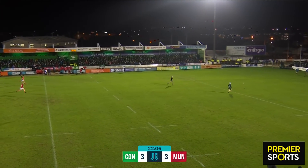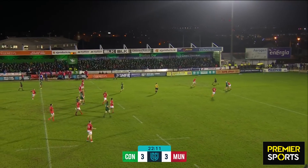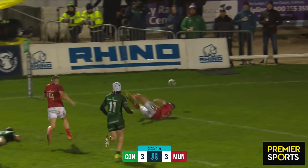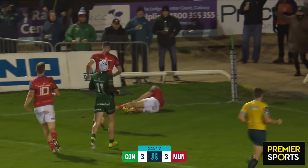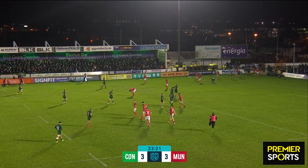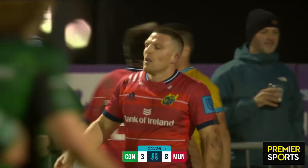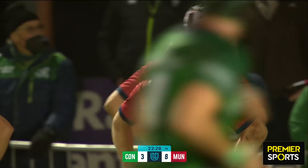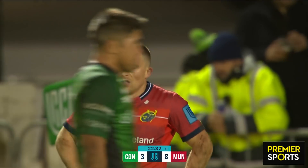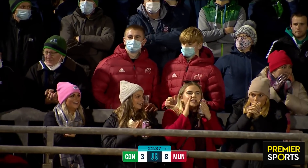They've had all the possession and all the territory. Hansen inside — oh, he's been charged down! Opportunity here and now, potentially hacked over the line. Can they touch it down? And on comes Andrew Conway. Conway gets in for the score out of absolutely nothing from that Mack Hansen charge down. You always think his first notion is to run, and he just took a little bit too much time over the kick. His 49th try in Munster colours.